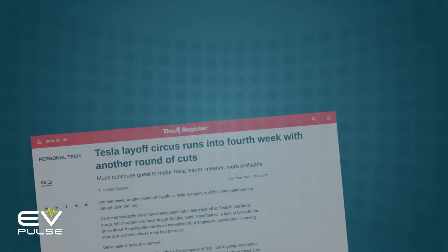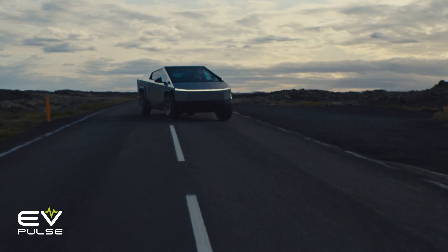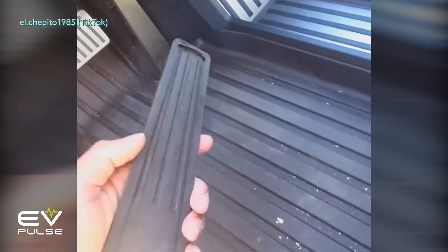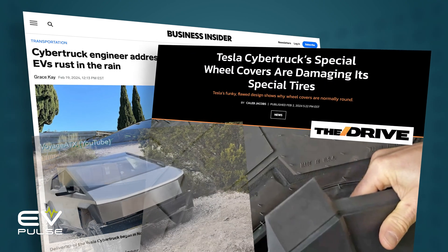At the time of recording, Elon is cleaning house, cutting the workforce ranks, and stirring up yet more controversy. Notably for this video, the Cybertruck is currently being recalled for a sticky accelerator pedal, and it's faced issues with rusting, tire-damaging wheel covers, and more.